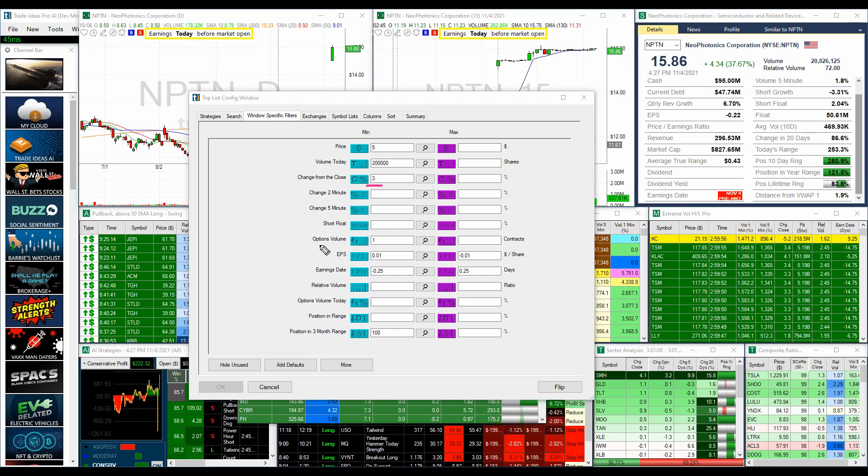He also wanted optionable stocks, so since we don't have a filter that tells you exactly if a stock is optionable, I put in the option volume filter with a minimum of one contract — if there's one contract traded, you know they have options. EPS will factor out ETFs and things like that. The earnings date filter: I only want to see stocks that had earnings after hours last night or this morning — just the first trading after earnings. And then position in the three-month range set to 100 minimum — basically it has to be at a three-month high.